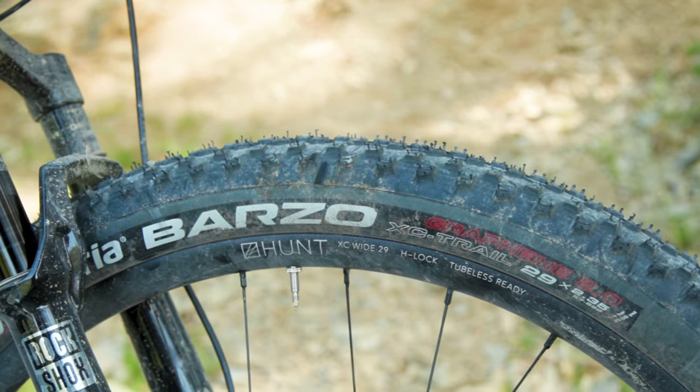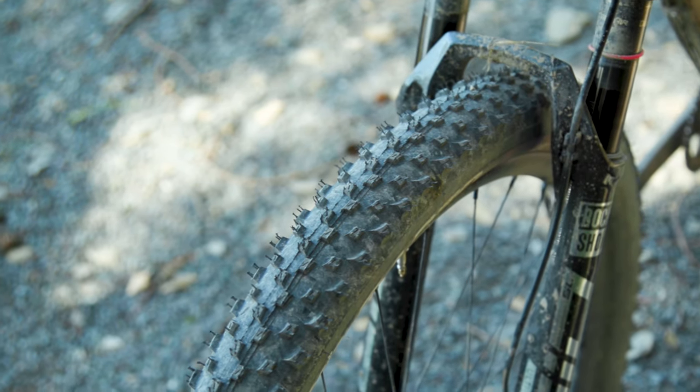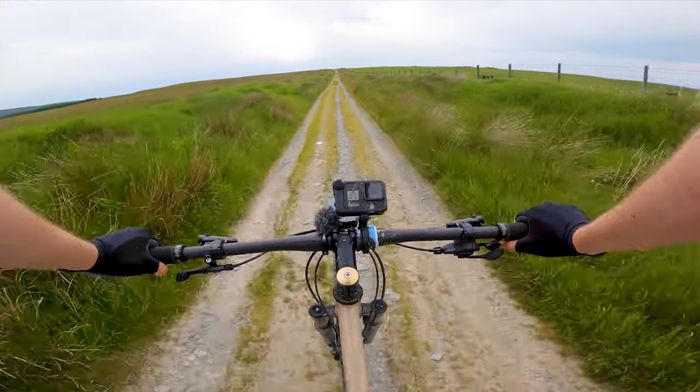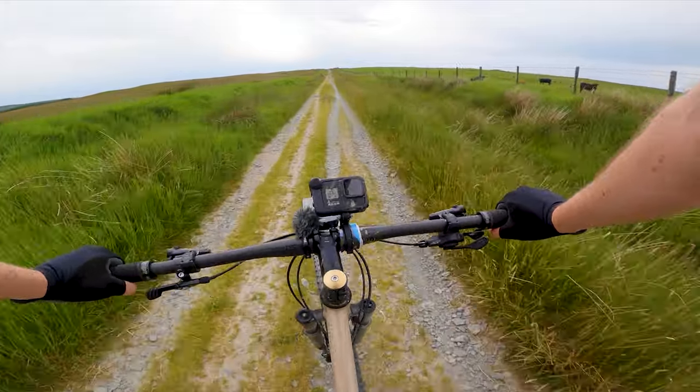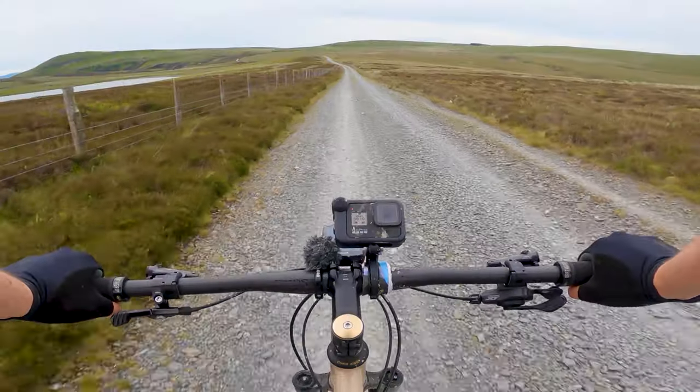The Fairlight Holt I was riding came with a Vittoria Barzo tyre up front and a Mezcal out back. Both are fairly shallow cross-country treads and neither is designed for gloopy, muddy terrain. Luckily, as we mentioned in the original video, we were riding slap-bang in the middle of a heat wave in Wales — a very uncharacteristic heat wave. I won't claim to be a real connoisseur of mountain bike tyres, but on the face of it the fairly lightweight casing, the fast-rolling tread, and the ability to set them up tubeless in a panic about a day before the ride was enough to win me over.